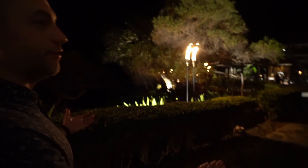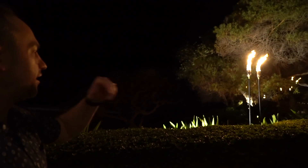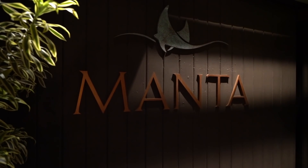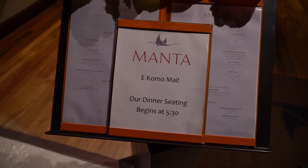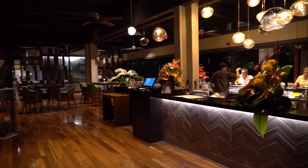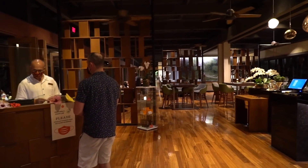So this is dinner. What kind of view is this? You can't see it, but you can hear the ocean. They've got the torches lit. We're excited. This is the main lobby, and the restaurant is just right here. Here we are - this is Manta. Dinner seating begins at 5:30. This is a look at when you first walk in - they've got a bar here, and then seating is straight ahead. We just sat down already. I am loving this - we got outside dining and we are right along the beach. You can't see it because it's so dark, but you can hear it. This is going to be awesome.